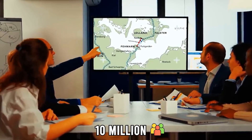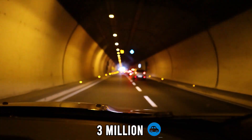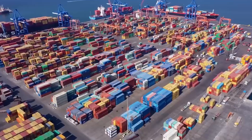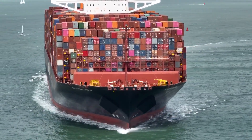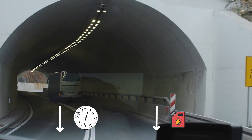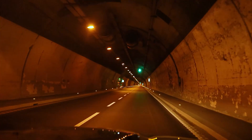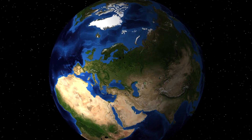Experts estimate that the tunnel will serve around 10 million passengers and 3 million vehicles every year. For freight transport, the benefits are even greater. Instead of relying on ferries or lengthy detours through Jutland, trains will cross the Baltic route directly, cutting travel time and reducing fuel consumption. This makes the tunnel not only a transportation project, but also an important step toward cleaner and more sustainable logistics across Europe.